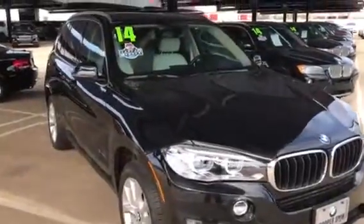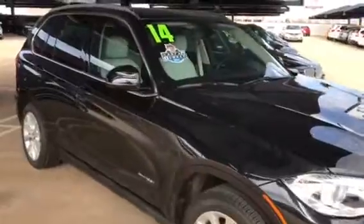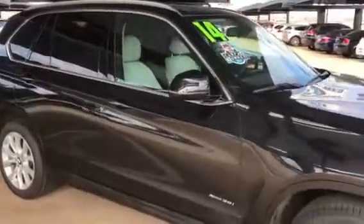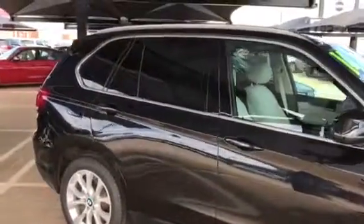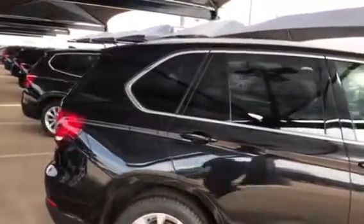How you doing? This is Greg from Jackie Cooper BMW in Edmond, Oklahoma. I want to send you a personalized video of your 2014 BMW X5. This vehicle is an x-drive, meaning it's all-wheel drive. It's a beautiful black vehicle.